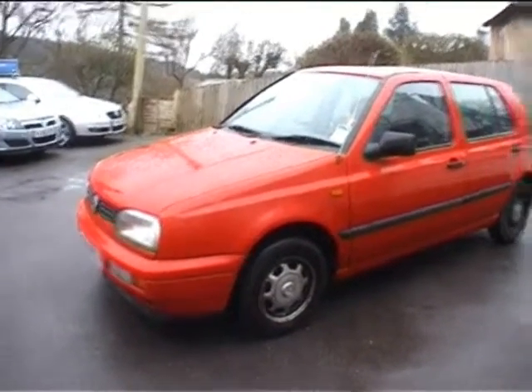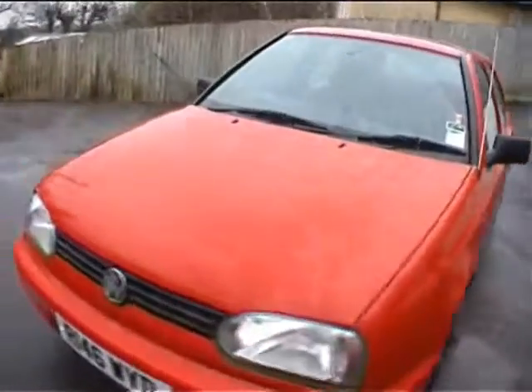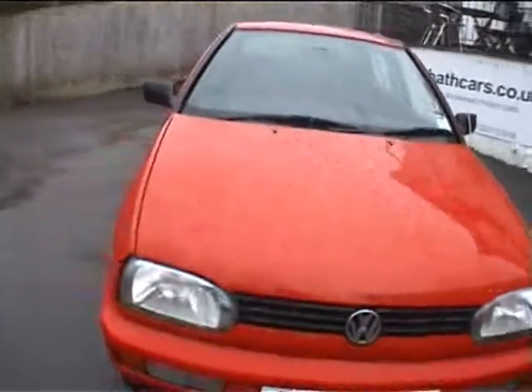It's a 1998 R-plate with colour-coordinated bumpers. This one has steel wheels and we'll run around the tyres in just a second. First, we're going to have a look at the history.